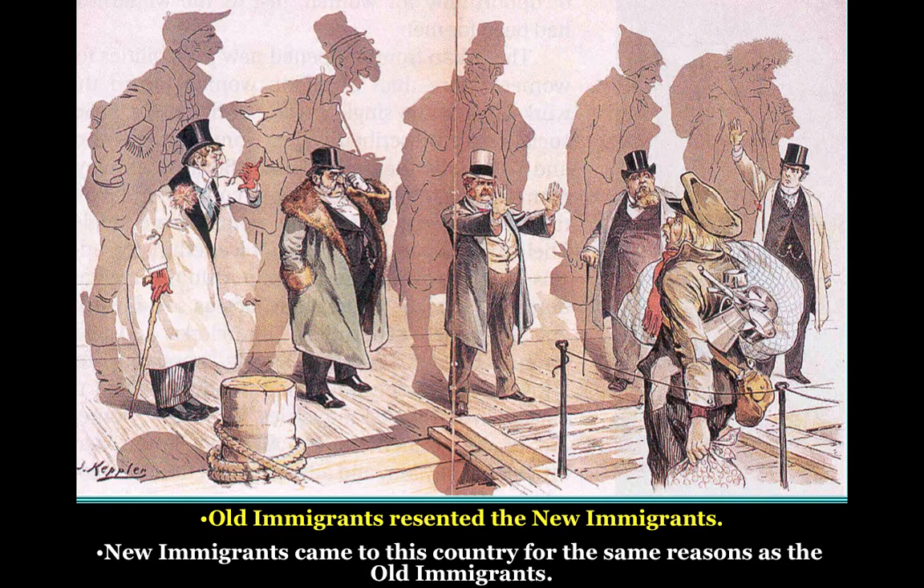New immigrants are fresh off the boat — like this gentleman with the hat, pots, and pans, everything he owns on his back. The old immigrants have assimilated. They're wealthy, they eat well, they've got fur coats, and they're telling the new immigrants they're not welcome. A fear of immigration is called nativism.